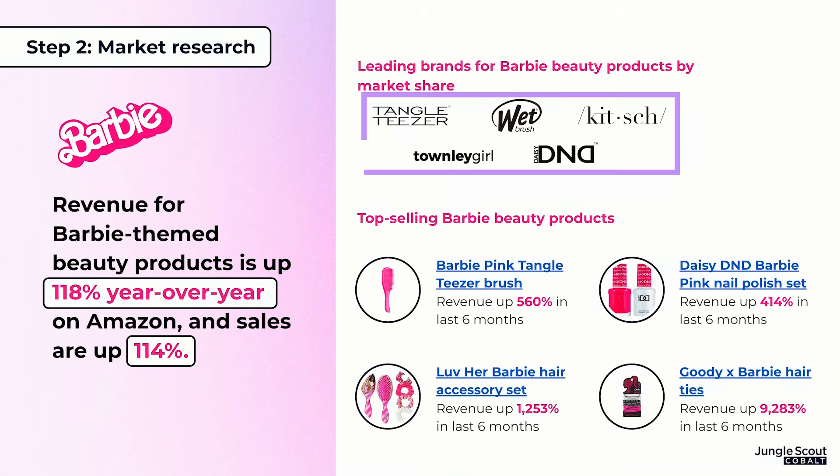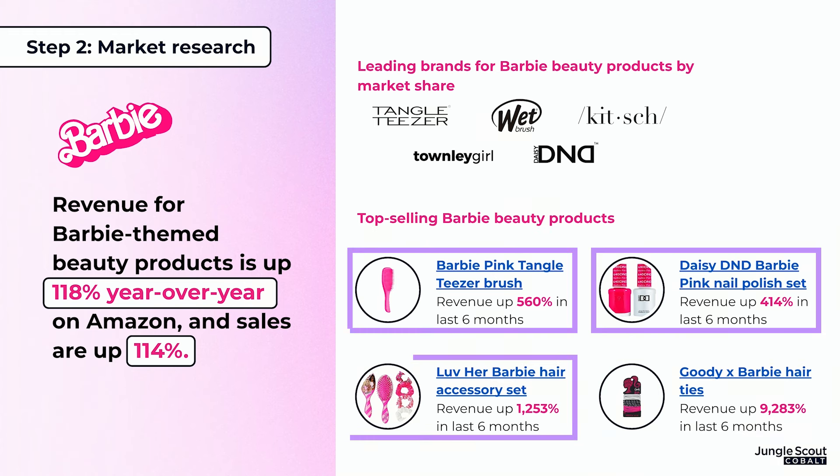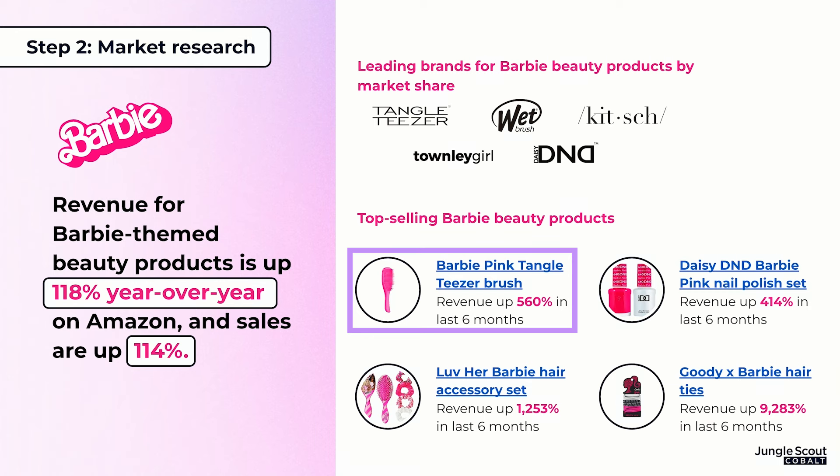If you were to look into this, you'd see that Tangle Teaser, Wet Brush, Kitsch, Townley Girl, and D&D are five of the top performing brands within this market and own the most amount of market share. You would also see the revenue for Barbie-themed products is up 118% year over year, taking into consideration all products in this subcategory — bubble bath, Barbie hair ties, nail polish, brushes, scrunchies. The Barbie Tangle Teaser Brush alone had an increase in revenue of 560%.